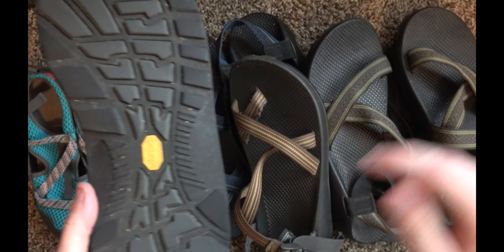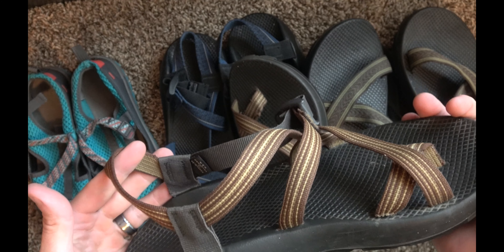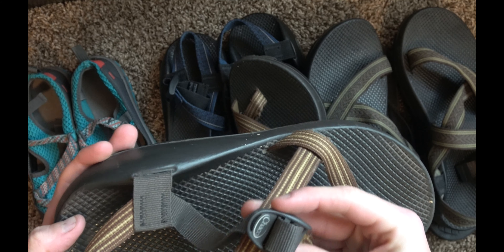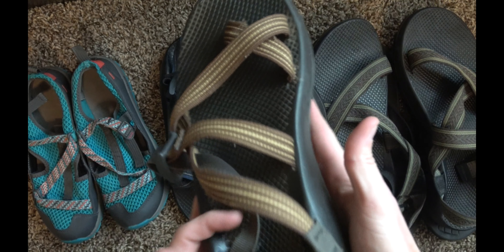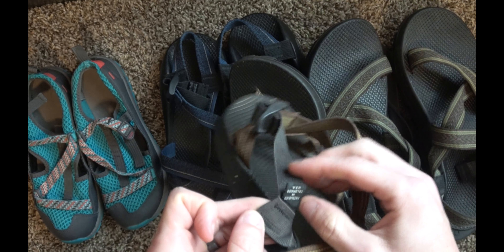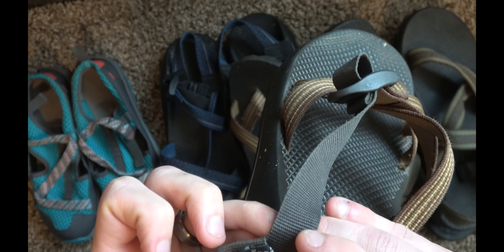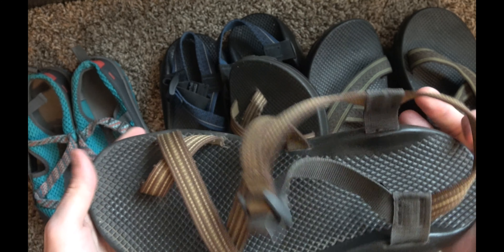If it were to have dashes, it would be wide width. If it had a W, it would be women's — but these you can tell pretty easily that they are men's. This is a men's Z2 sandal and it has the Vibram sole — the classic Vibram sole that classic Chacos have used. Upon further inspection, the buckle says Chaco on it. There's a tag in the left sandal that says assembled in Colorado, USA — so this is a pre-2007 Chaco.